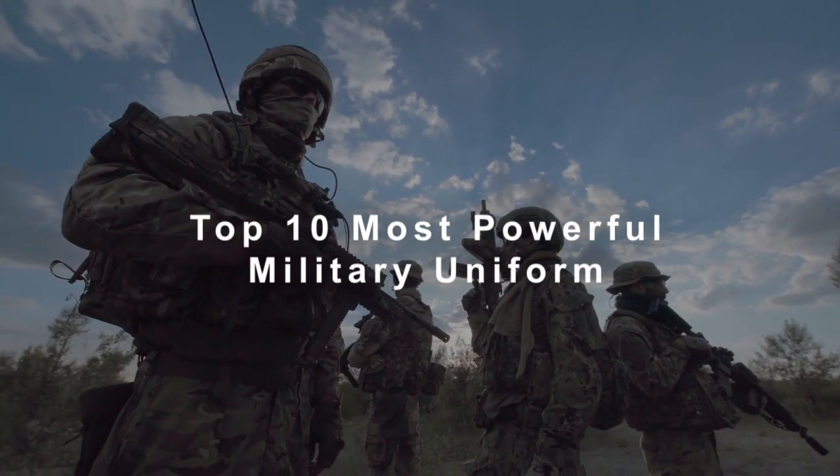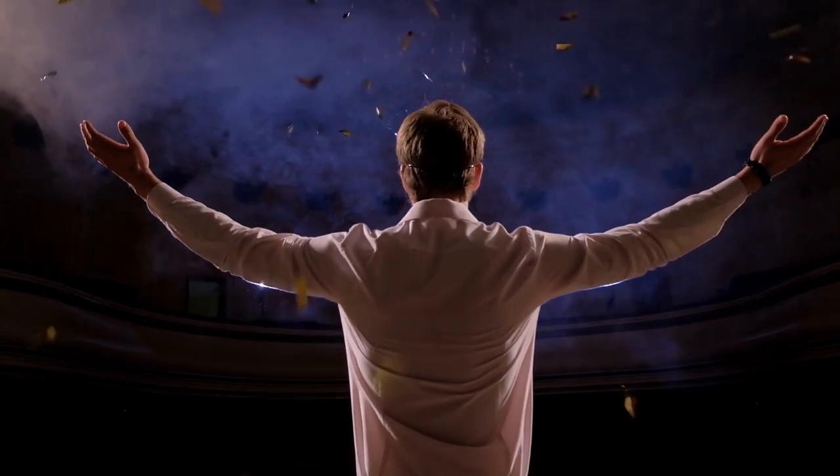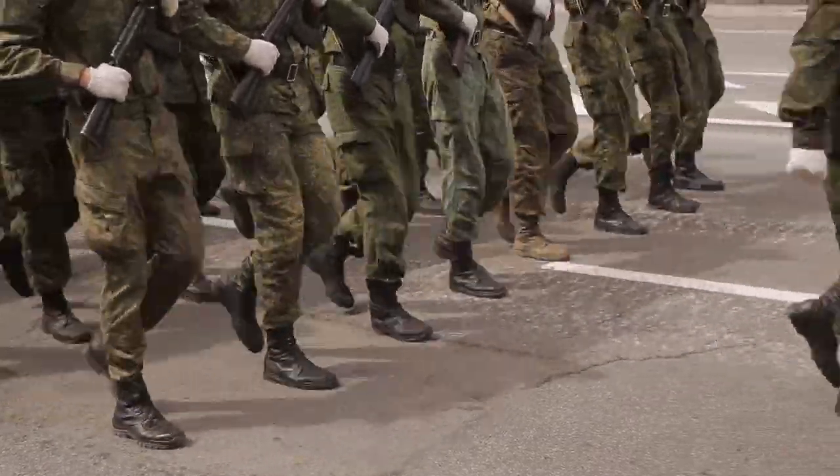Top 10 Most Powerful Military Uniforms. To some, power is the key to survival. Every year, countries spend billions of dollars on their militaries. The thirst for power has a long history.